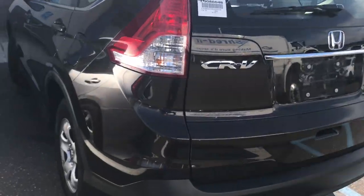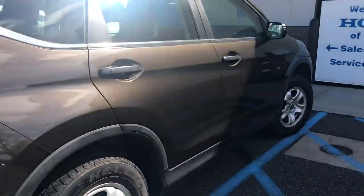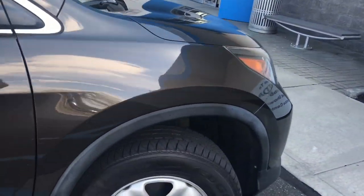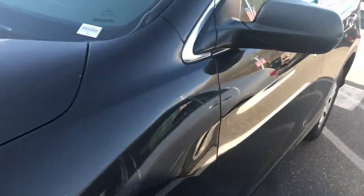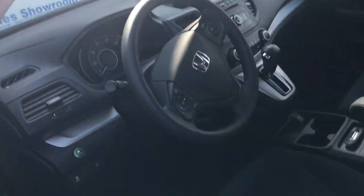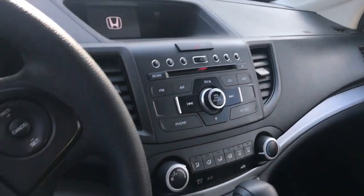So let's see — beautiful dark brown exterior. You can see the general condition of the car, looks pretty clean. The interior has black fabric. It has a little bit over 48,000 miles, backup camera, CD player, cruise control, and Bluetooth.